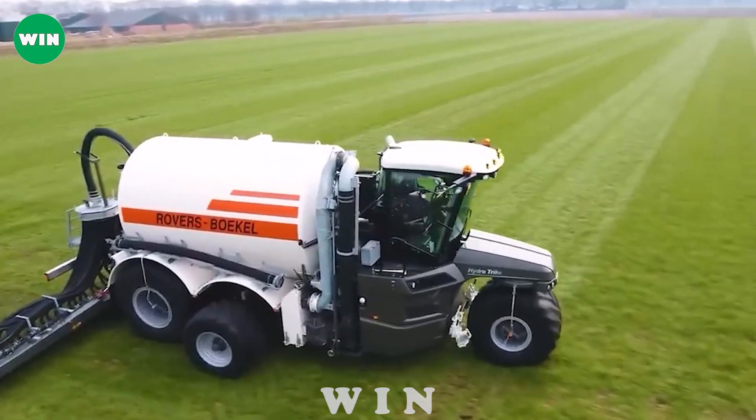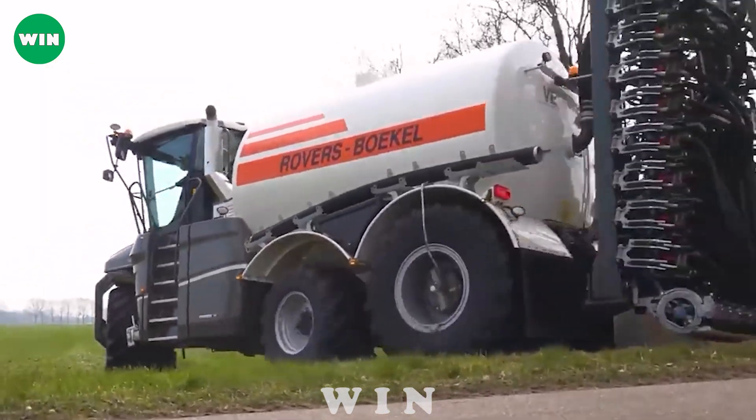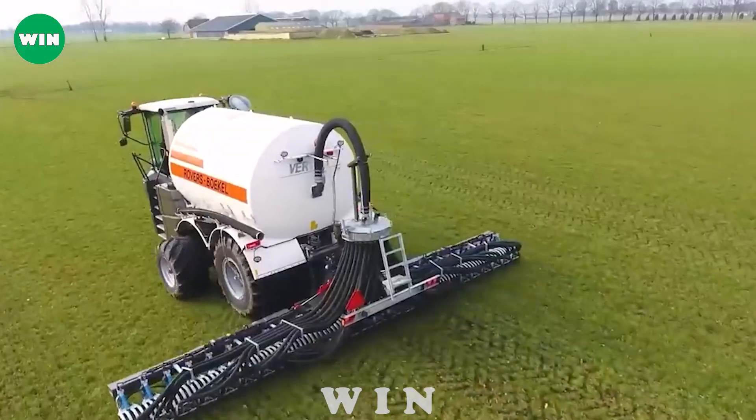Thanks to the hydraulically controlled drive system, the machine can precisely adjust the amount of fertilizer on different fields. This not only helps conserve resources, but also minimizes the negative impact on the environment.